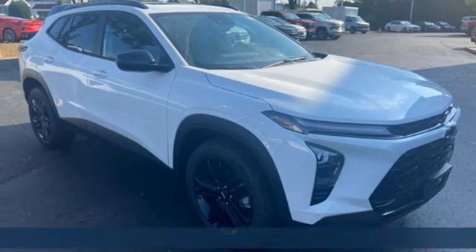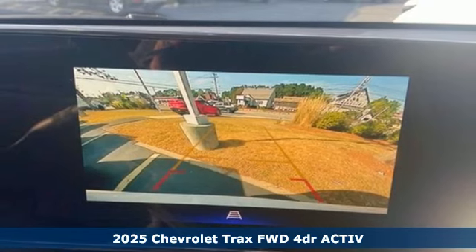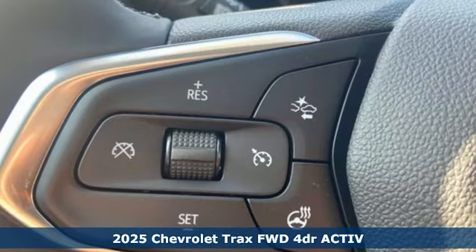It's a new 2025 Chevrolet Trax — fun to drive, easy to park. This Trax simplifies your life and helps you explore your adventurous side.